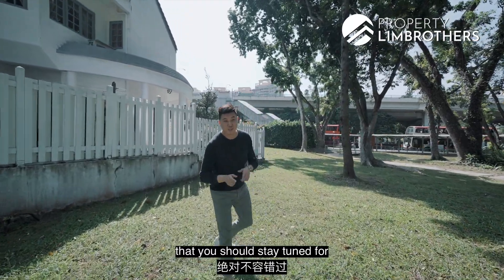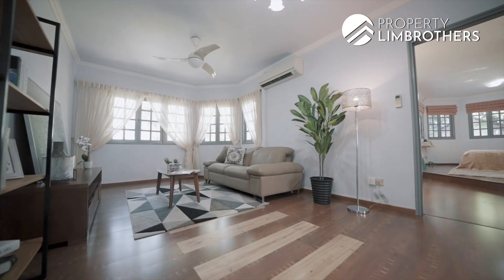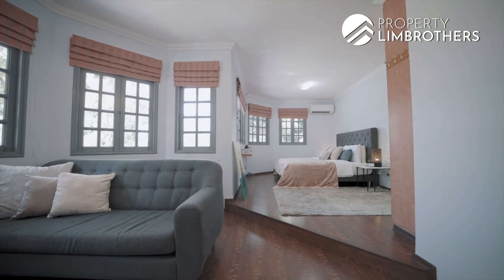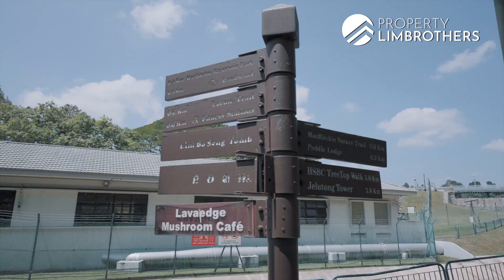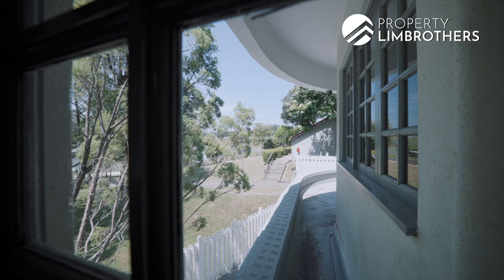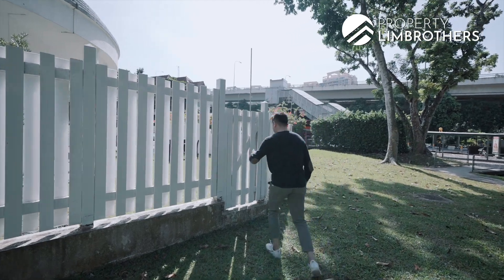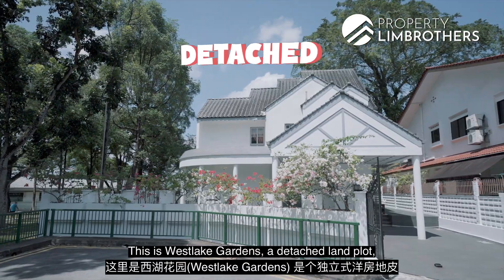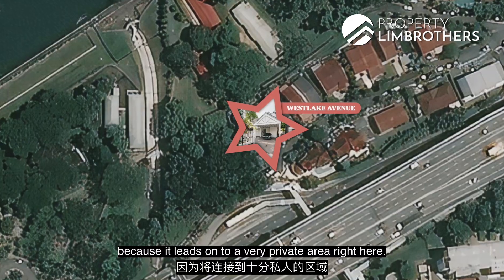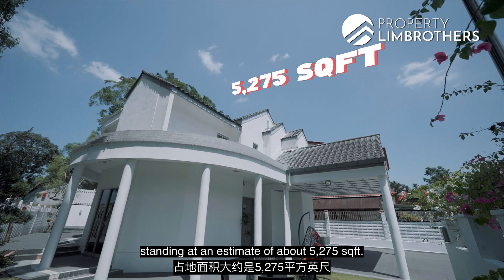This detached home has some very special characteristics. This is Westlake Gardens — a detached land plot sitting amongst semi-detached two-story zoning, which makes it incredibly rare. Technically, this is a cul-de-sac because it leads on to a very private area, adding to the privacy of the entire home. It sits on a freehold plot of land standing at an estimate of about 5,275 square feet.